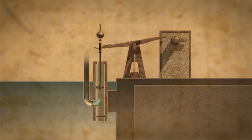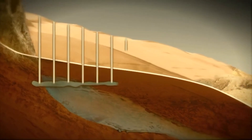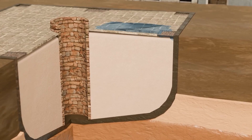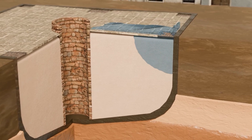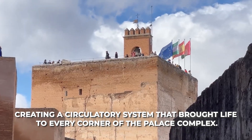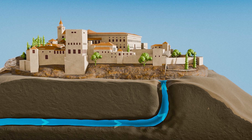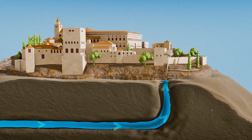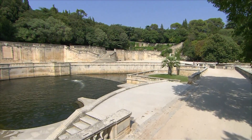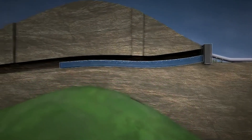The initial distribution system from the main reservoir was a complex network of ceramic pipes, open channels, and hidden conduits. Some pipes were embedded within walls, others ran beneath floors, creating a circulatory system that brought life to every corner of the palace complex. The designers accounted for differences in elevation throughout the sprawling grounds, ensuring appropriate water pressure for each feature, employing narrowing pipes to increase pressure where needed, and installing clever overflow systems to prevent damage during heavy rainfall.